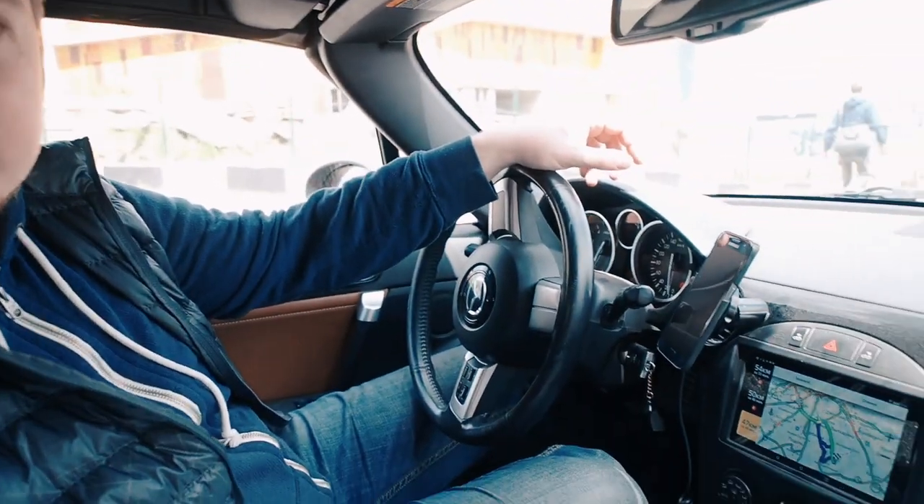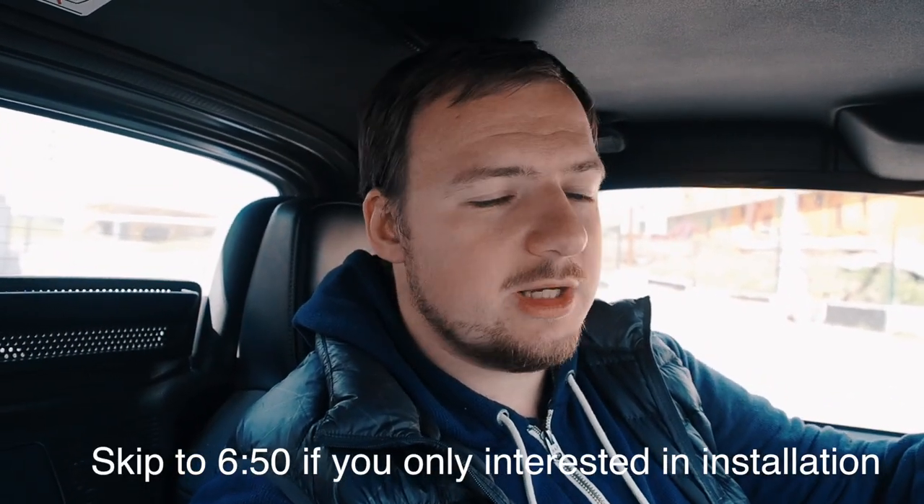Hello, it's Oleg from Venturist video blog and you can see this video starts not as usual. I'm in my car right now, not in a van.